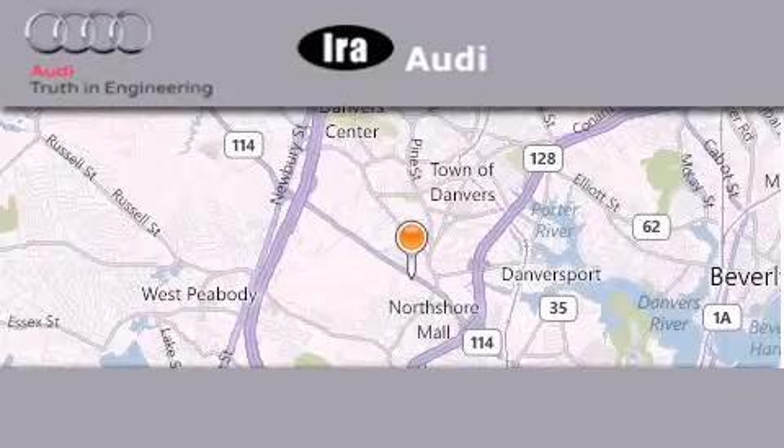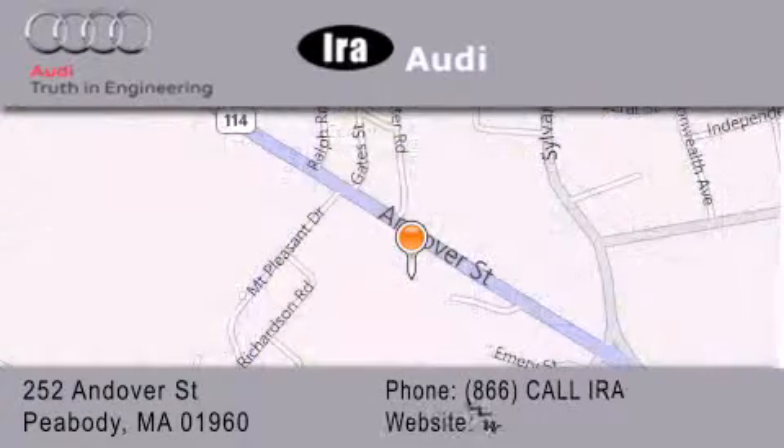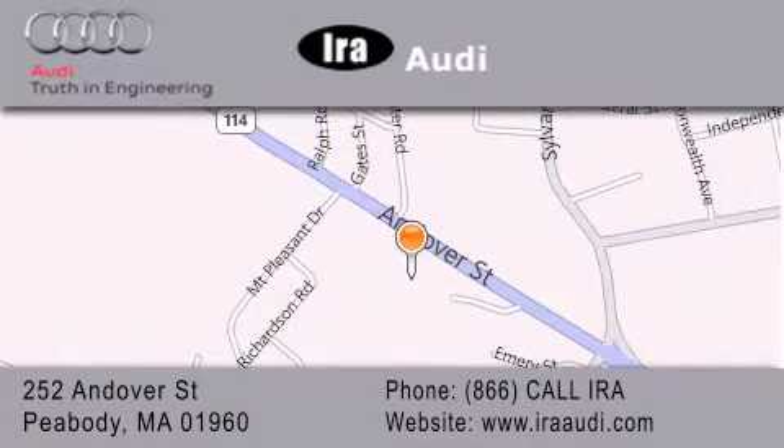Aira Audi is located at 252 Endover Street in Peabody. Our goal is to exceed all of your expectations to ensure that you'll return for future visits.